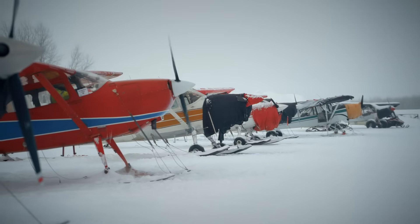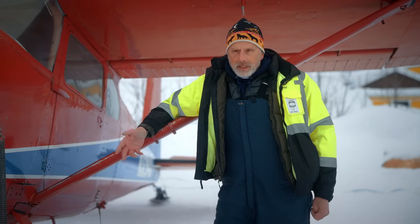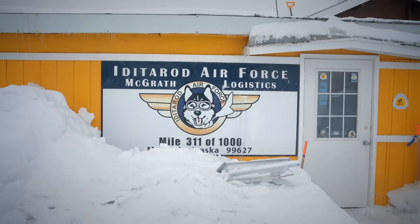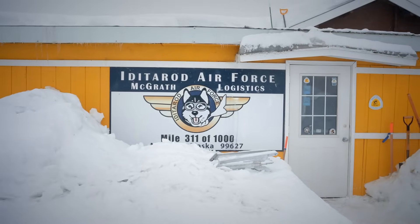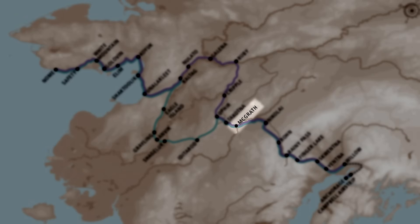There are other options where you can have wheels and skis — retractable and penetration skis. We're in sort of the middle of the race, between the Alaska Range and the Yukon River, so this is the interior, the central. Much colder than the coast and a lot more snow.